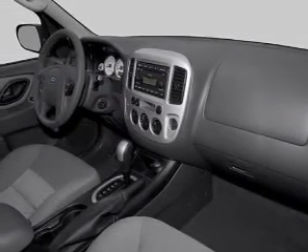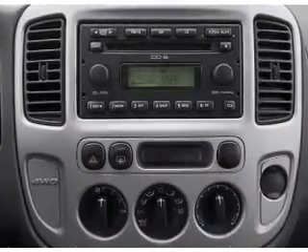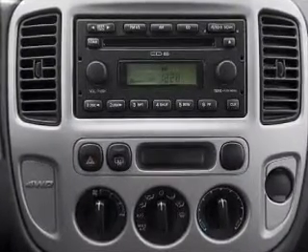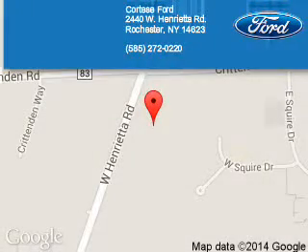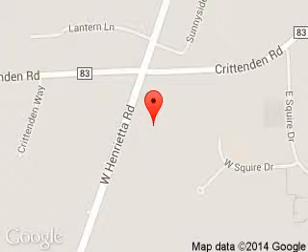Let us put you in the driver's seat today. Call or click to contact us. Fortesi Ford Lincoln is dedicated to doing everything possible to ensure that the experience you have selecting your next vehicle is a pleasant one. We are located at 2440 West Henrietta Road, Rochester, New York, 14623.